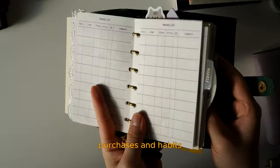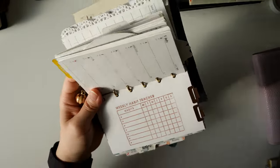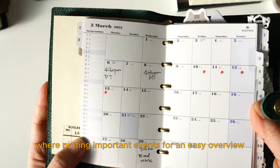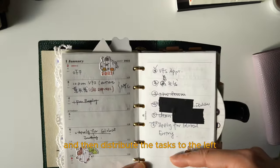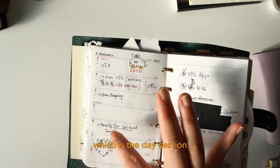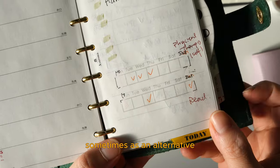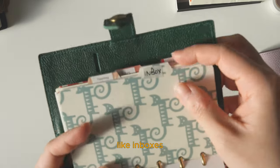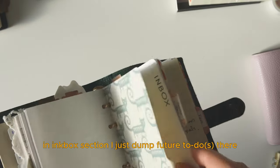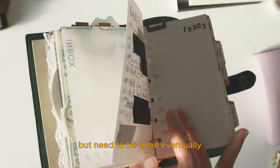There are also some self-made inserts to track purchases and habits, but they're not being used consistently. In the monthly calendars I put important events for an easy overview. In the weekly spreads, I put weekly to-dos and lists on the right, and then distribute the tasks to the left, which is the day section. If I can't get something done on that day, I'll just move it to another date. Sometimes as an alternative, I implement weekly habit trackers on the right side. There are also some smaller sections at the end like inboxes, reading lists, and wish lists. In the inbox section, I just dump future to-dos — things that don't have a specific due date but need to be done eventually.